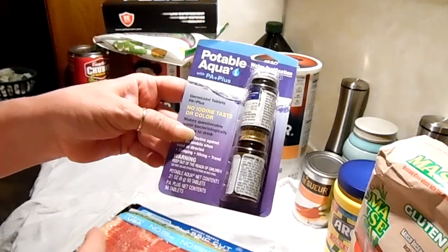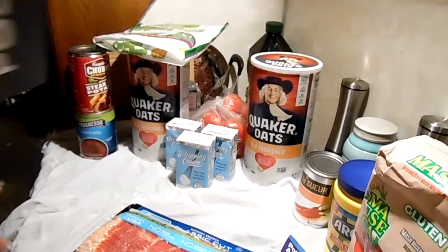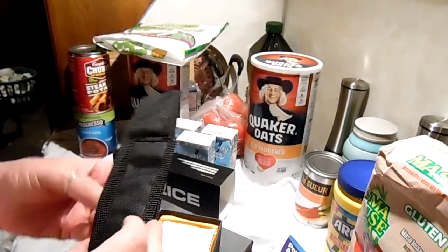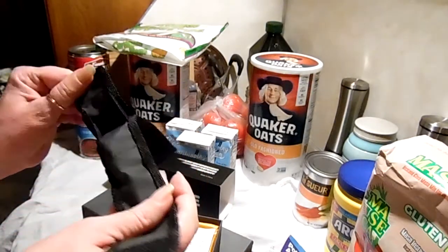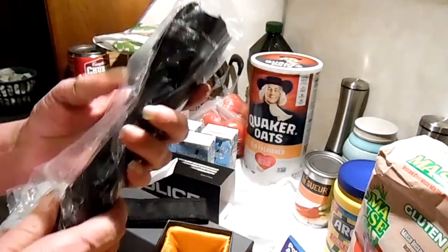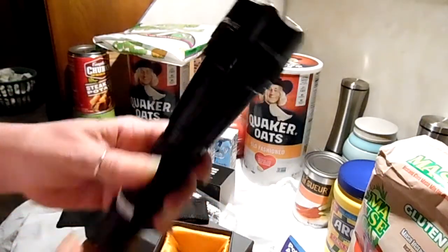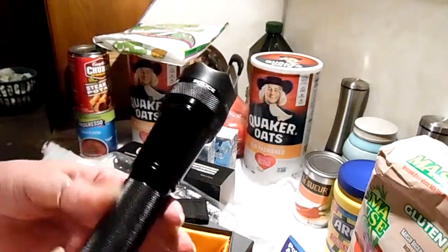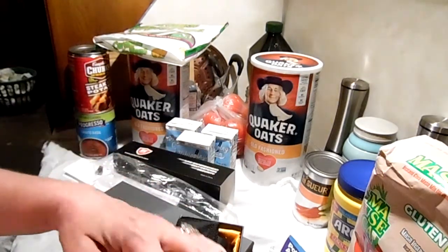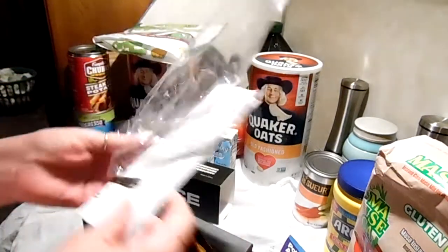I got some water purification tablets. And this is kind of cool — this is a flashlight human bug zapper, if you know what I mean. Zip zip zip zip zip. I got that for self-defense kind of stuff. It comes in this box with a carrier and it's rechargeable.